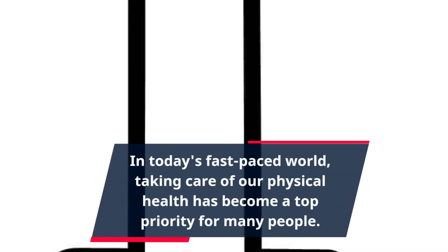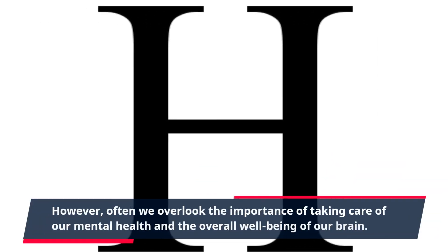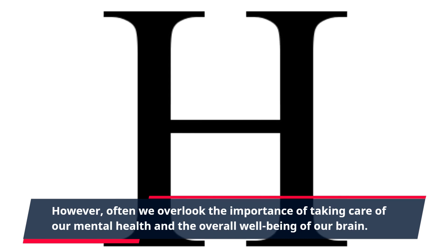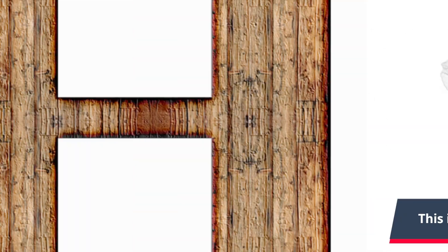In today's fast-paced world, taking care of our physical health has become a top priority for many people. However, we often overlook the importance of taking care of our mental health and the overall well-being of our brain. This is where holistic brain care comes into the picture.